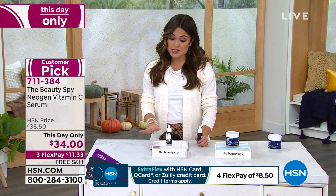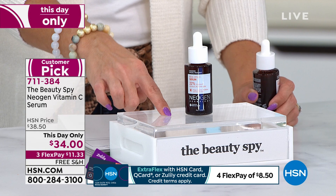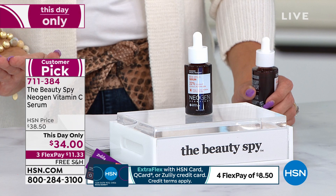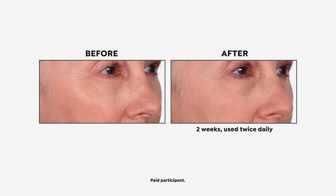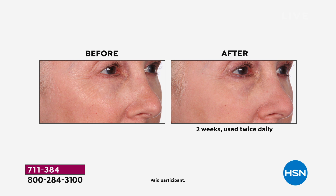This is where the Neogen vitamin C serum comes in — it's a huge customer pick and part of our customer favorites show. The difference: it absorbs quickly, it's a unique consistency, and it's not harsh on your skin. The difference is dramatic. We've got amazing before and afters after just two weeks. Look around her eye — the crow's feet, lines and wrinkles, the brightness, how hydrated her skin looks, the evenness and that glow. This is after two weeks using this vitamin C serum.